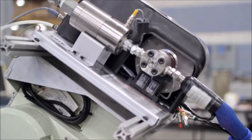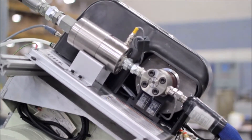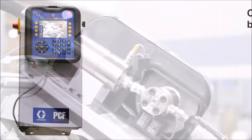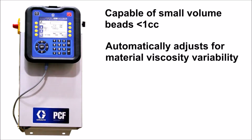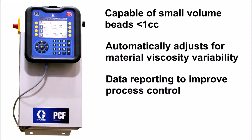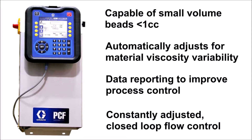Take control of your manufacturing process with GRACO's new PCF technology. Capable of small volume beads less than 1 cc, it automatically adjusts to material viscosity variability, with data reporting to improve process control and constantly adjusted closed-loop flow control.